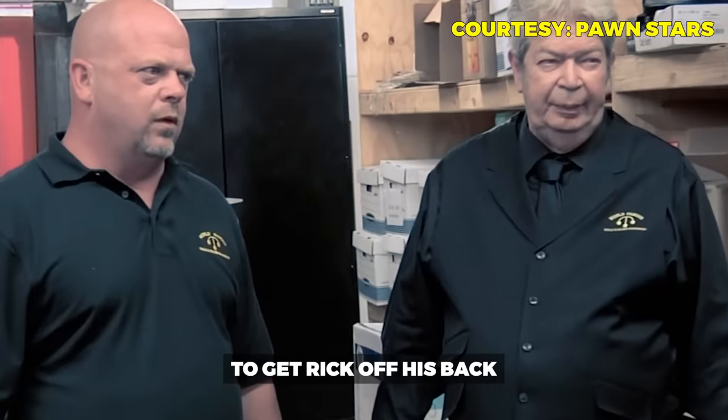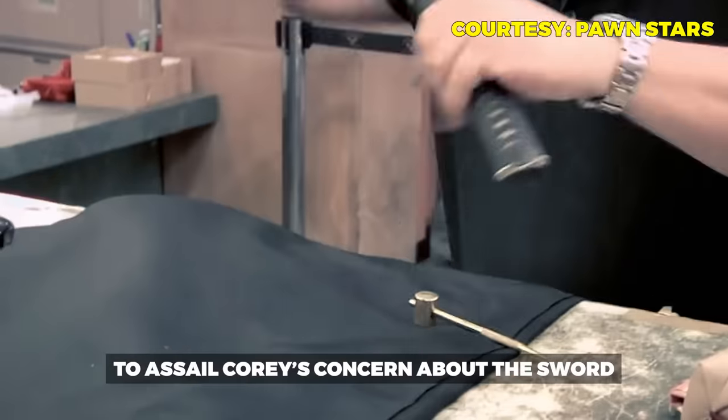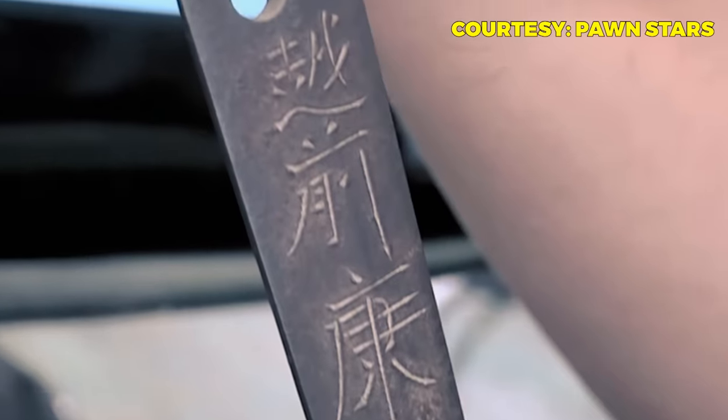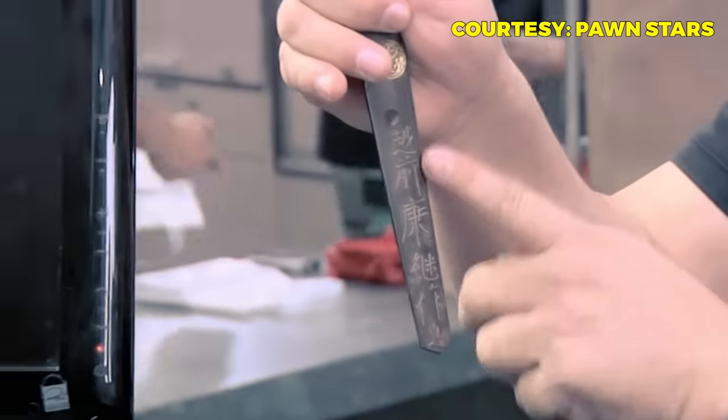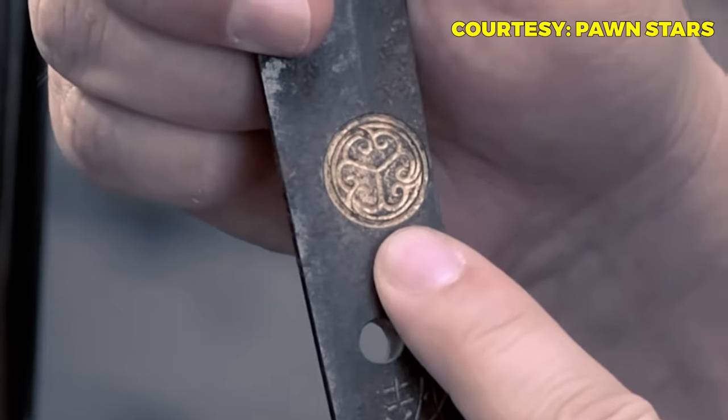To get Rick off his back, Cory meets with sword expert Mike Yamasaki for an appraisal. Cory tells him he took a shot on it for $1,500 and is baffled by what he bought. The expert takes the sword apart, explaining this is the proper way to inspect a Japanese sword — a method used for centuries. He removes the handle to check for a signature and confirms it bears the Yasatsugu signature.